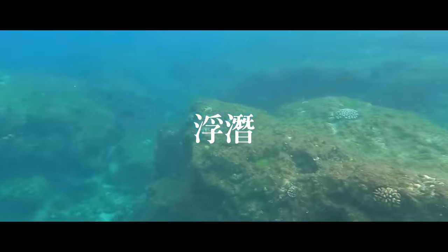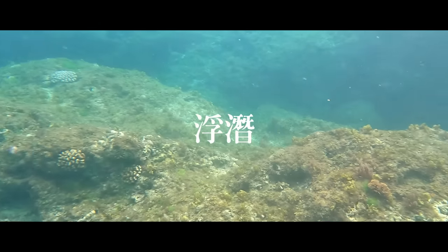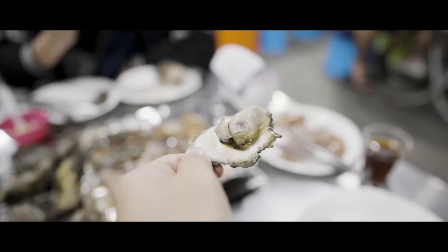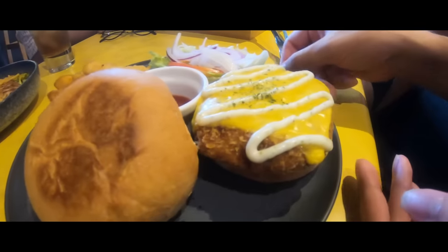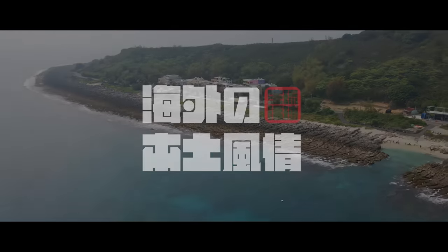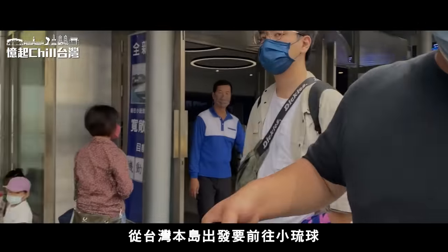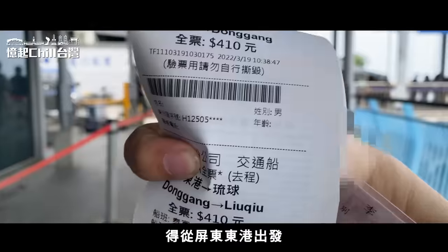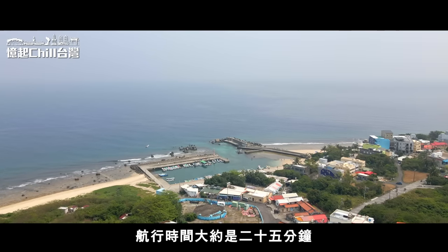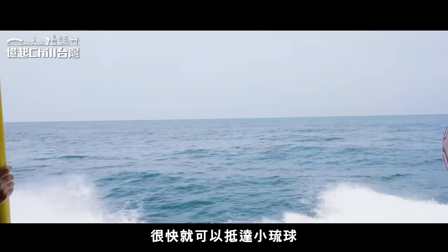出發要前往小琉球，得從屏東東港出發，航行時間大約是25分鐘，很快就可以抵達小琉球。